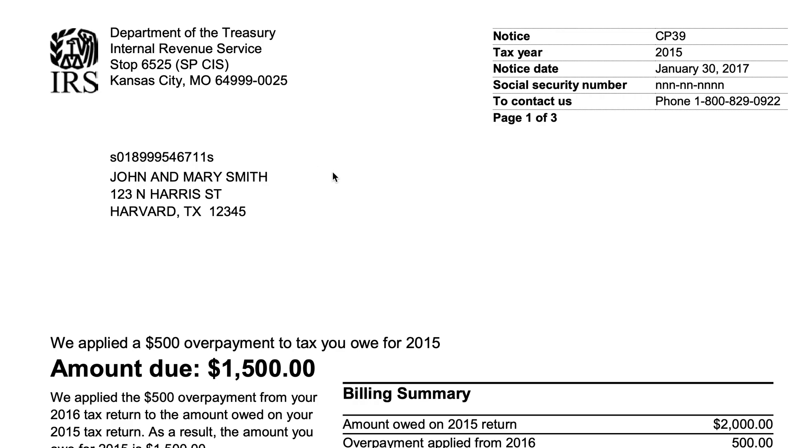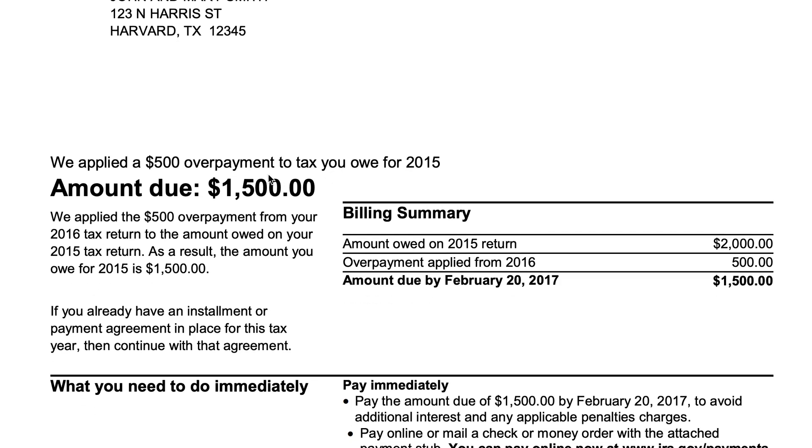Taking a closer look at the notice: it says we applied a $500 overpayment to taxes you owed for 2015. The $500 overpayment — a tax refund from your 2016 tax return — was applied to the 2015 taxes. Since you originally owed $2,000, that brings your tax bill down to $1,500. If you already have an installment plan or payment plan, continue with that agreement and you don't need to do anything else.